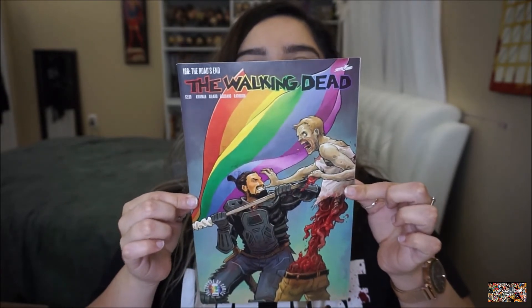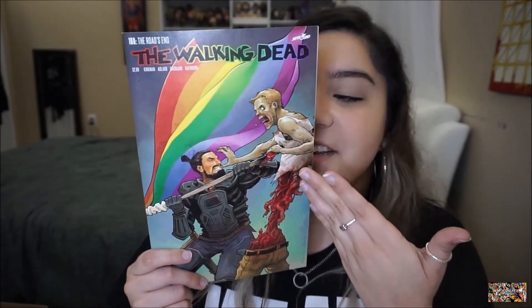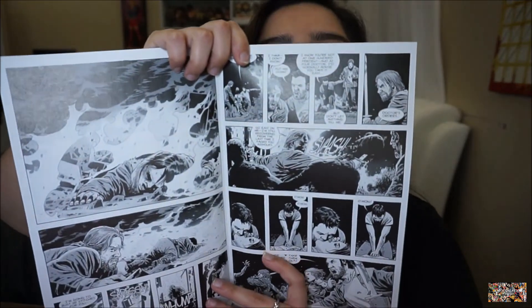Once I found out they actually had issue 163, I lost my mind — I'm so excited for this one, I want to frame it and hang it. It's so beautiful — it's Jesus with a walker and the Pride flag. Issue 173 is next — this is cover A, called 'The Final Fight.' Then issue 161, part five of the Whisperer War — I love this cover. It's Carl with Lydia, and the inside — we actually just saw this happen on the show a week ago — the fall of Hilltop.